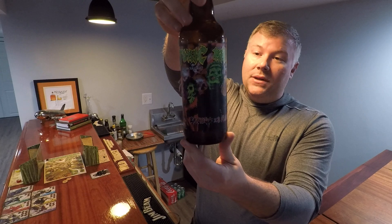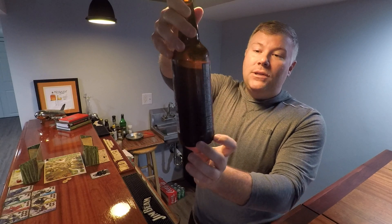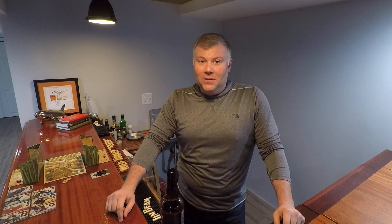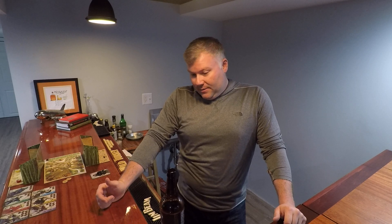This is a Belgian style ale. They don't like to put the alcohol content on most of their larger bottles of beer, so we're going to guess this one's probably five to seven percent if it's a typical Belgian. So let's see how it looks and see how it tastes.